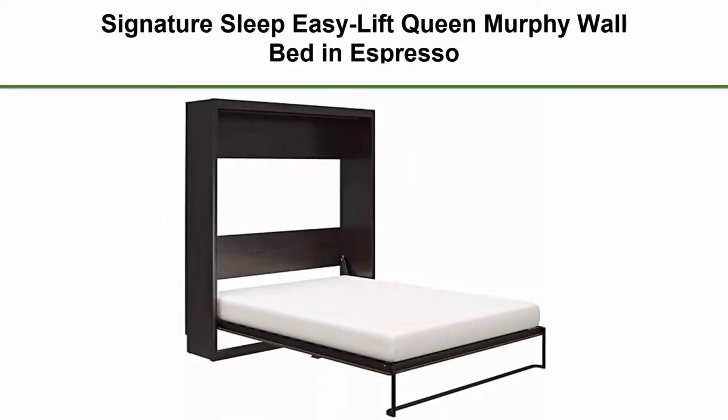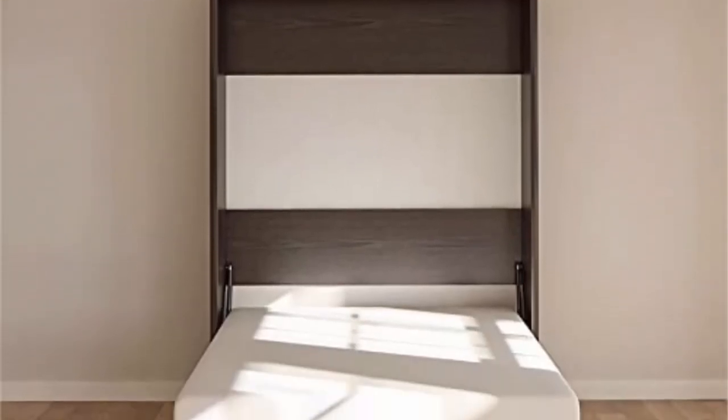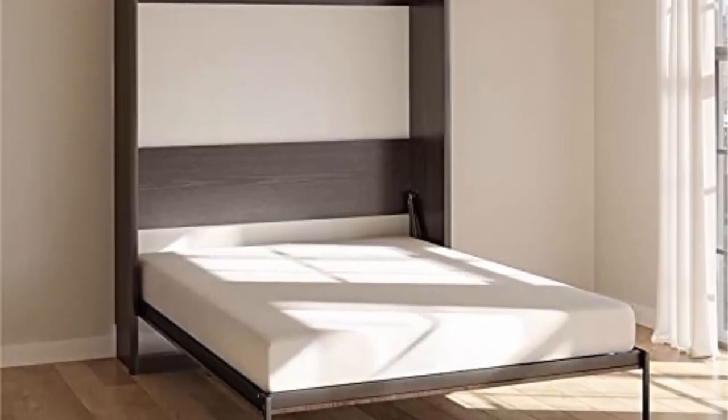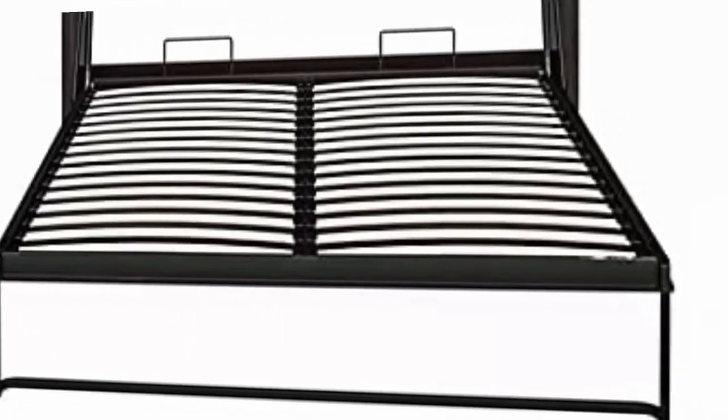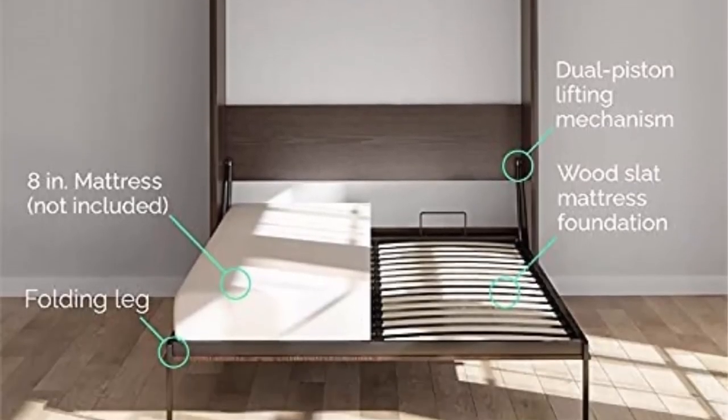Top 8: Signature Sleep Easy Lift Queen Murphy Wall Bed in Espresso. Made of durable industrial-grade laminated MDF and particle board. Dual piston metal folding mechanism for ease of use when lifting and lowering the bed. Wooden mattress support slats eliminate the need for a box spring. Designed to accommodate a queen size mattress up to 10 inches thick, maximum weight 70 pounds, minimum weight 30 pounds. Mattress not included. Safe installation requires wall bed attached to at least three wall studs, four recommended, on upper and lower panels. Professional assembly and installation strongly recommended.